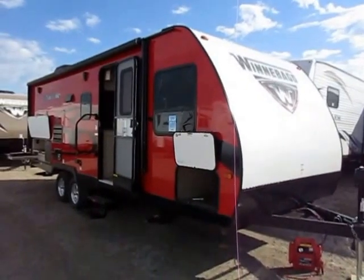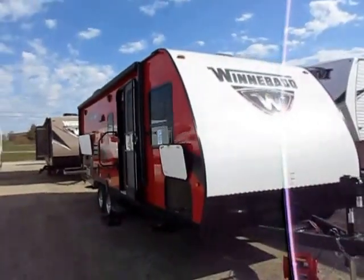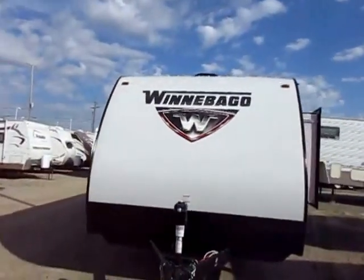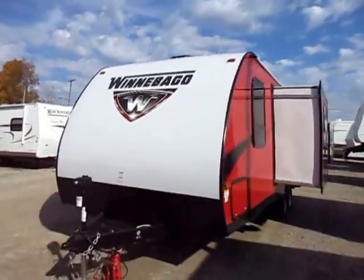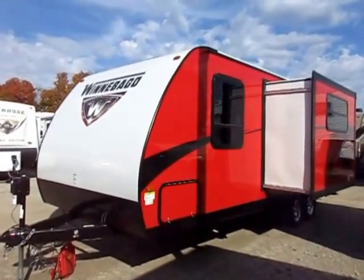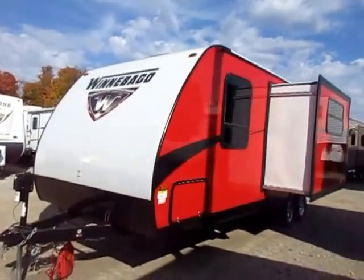A Winnebago Mini 2201 DS here at Halod RV — look at that red cherry bomb skin. You want to turn heads? That's the way to do it. Look at that thing — all high gloss exterior skin. Are you surprised it's not just any RV? It's a Winnebago.